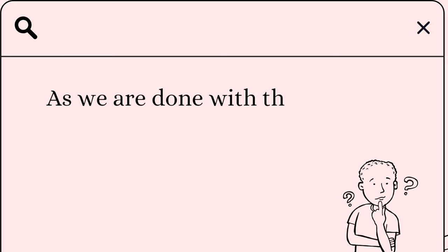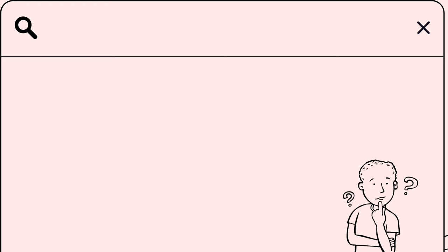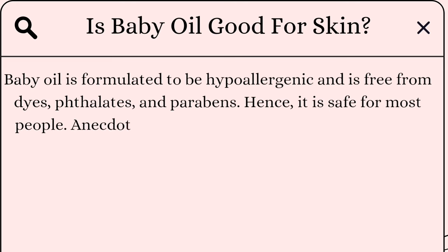Now let's move on to your queries. Is baby oil good for the skin? Baby oil is formulated to be hypoallergenic and is free from dyes, parabens, and other additives, so it is safe for most people.